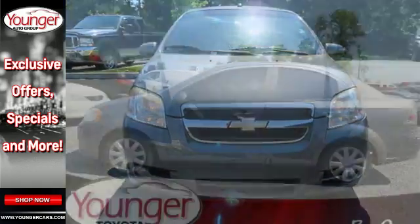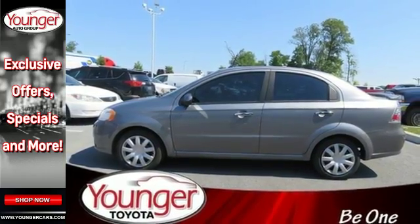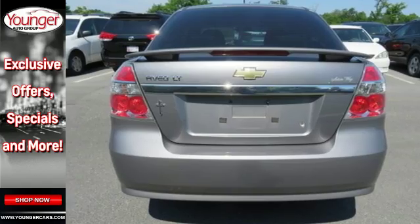Combining sporty good looks with numerous safety features and great fuel efficiency, this Aveo is a great buy. See it for yourself today.